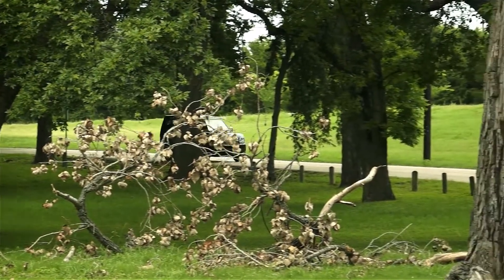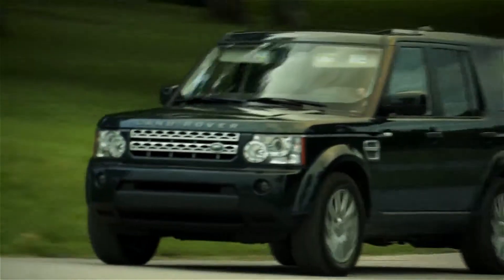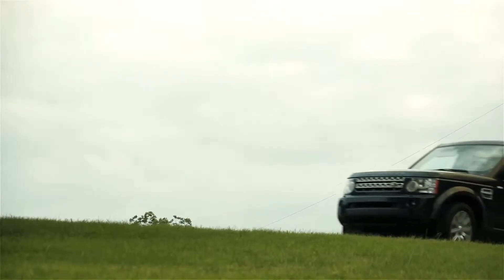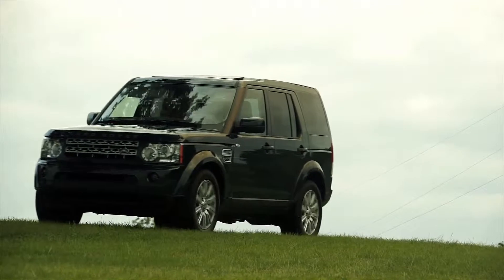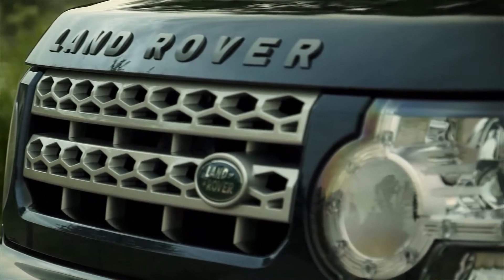I'm a huge Land Rover fan having owned at least 10 in the past 15 years. This is the 2013 Land Rover LR4, the latest version of the original Land Rover Discovery. It has a terrific four-wheel drive system like all Rovers do, and the LR4 comes with a 5-liter V8 and a six-speed automatic that produces 375 horses.